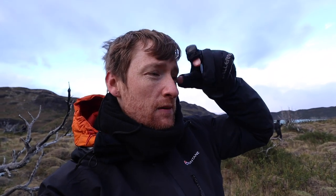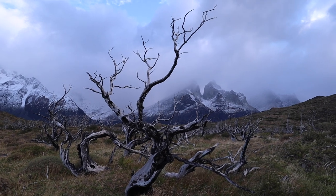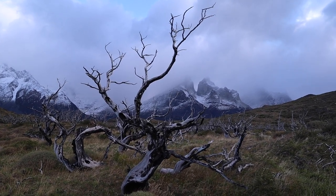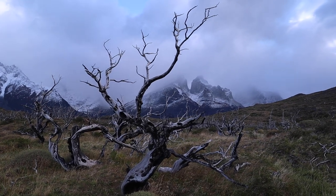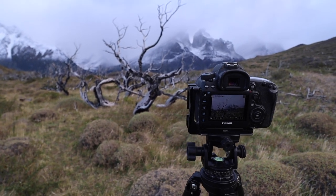I'm shooting at f5.6 because I really want the background to be soft and painterly. I'm focusing on the main tree — that's my subject. It's all about composition, it's all about doing edge patrol, making sure that nothing intrudes into the frame or is unnaturally creeping out of the frame. And it's about finding balance between this main tree, the supporting trees around it, and the mountains in the background.